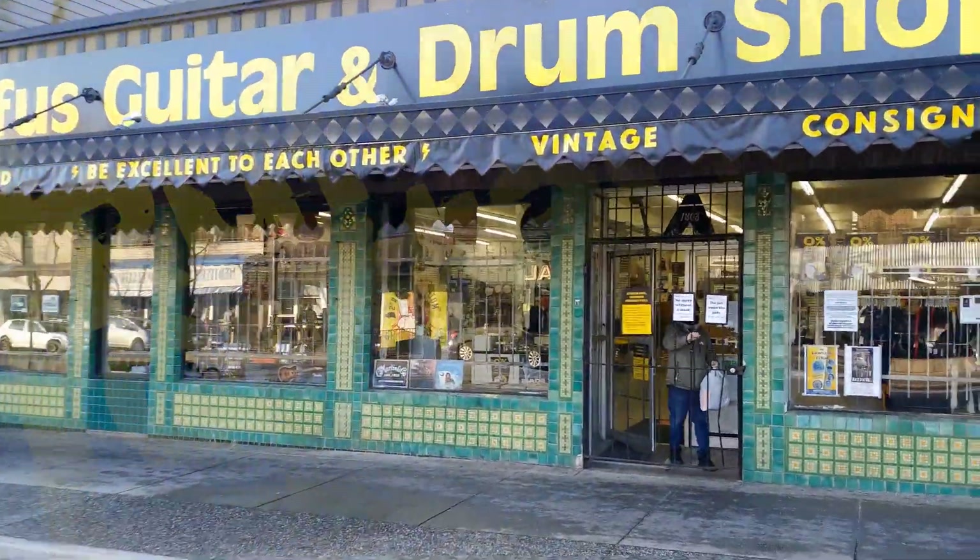Hello everyone and welcome to Rufus Guitar and Drum Shop, our newest location on Commercial Drive in Vancouver, B.C. We're going to give you a little tour today. Follow me.